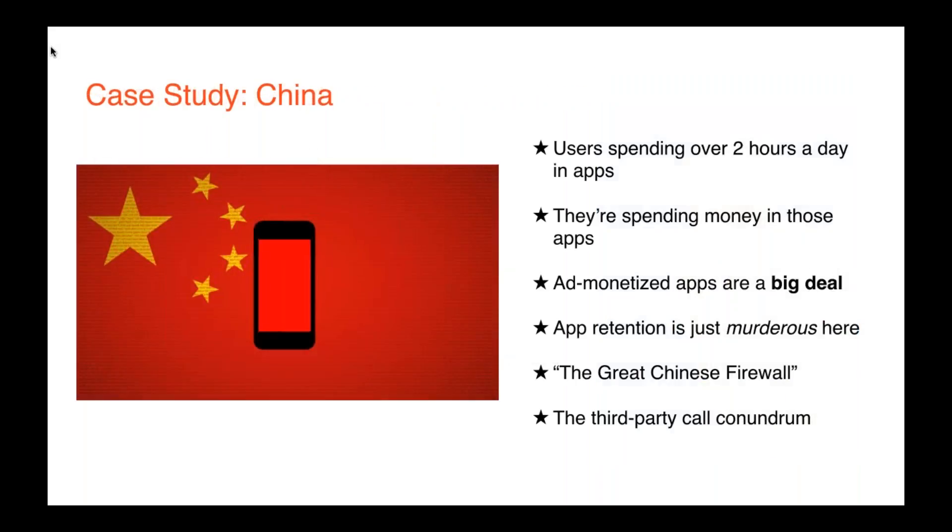Let's look at a case study of China. 62% of the country's population currently has a smartphone, and they're using apps to work and play online, spending over two hours per day within apps. Moreover, they're spending money — WeChat makes approximately $7 per user per month within their app, something you don't really see anywhere else. Ad-monetized apps are big in China too — advertisers there spend five times as much to advertise in apps compared to the mobile web. And yet, app retention is really, really tough. eMarketer reports that Chinese apps don't even retain a majority of users after only one week — 50% to 80% of downloaded apps aren't being used just a week later.